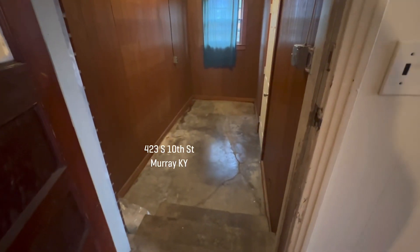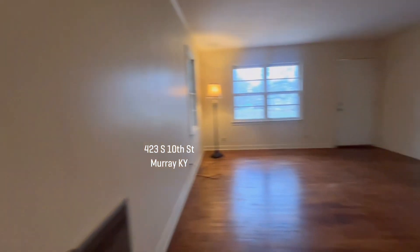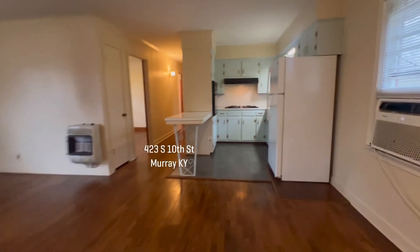This is the storage at the end of the carport. It could be converted into a laundry room or just used to store your items.